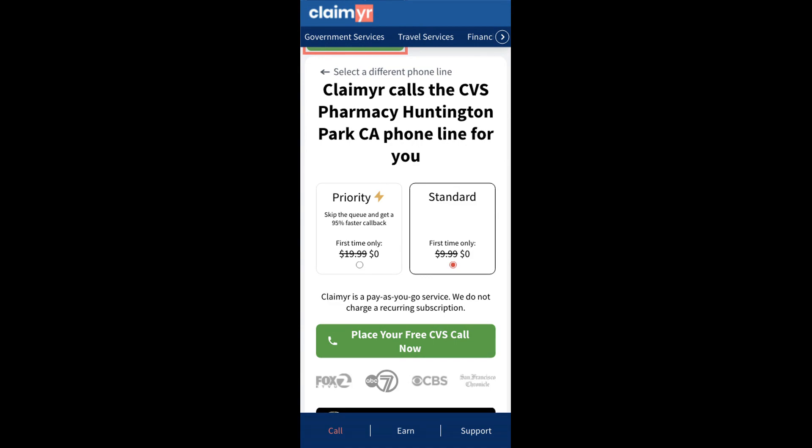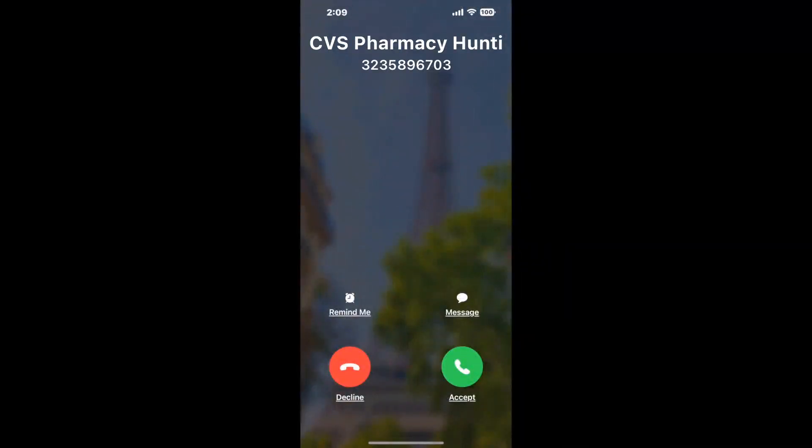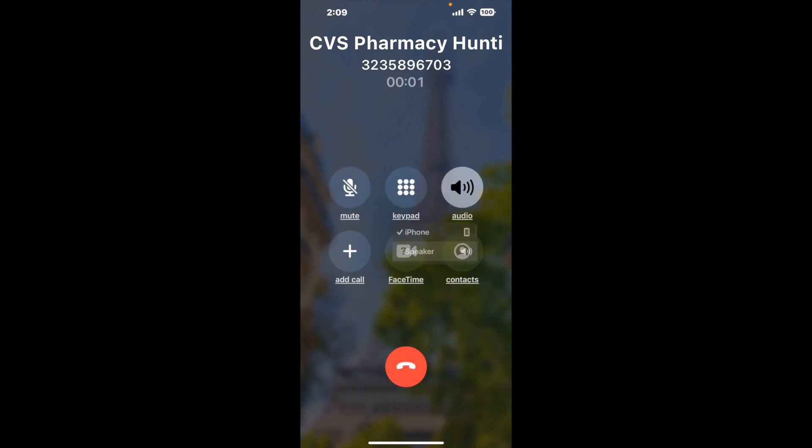Claimer can automatically call any phone line for you. It'll connect you directly to a human at CVS Pharmacy, Huntington Park, CA. It dials the number and stays on hold for you while it waits for an agent to take the call. When it detects an agent, it'll send the call to your phone. And here is Claimer sending me a call back from CVS Pharmacy, Huntington Park, CA, with an actual agent on the line.